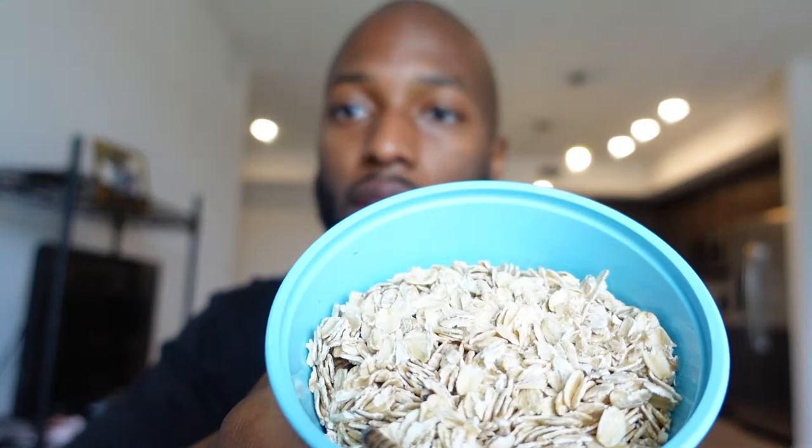The second thing I picked up was some super worms. I picked up 100 of them for $6, which is another good deal. I got them in oatmeal.